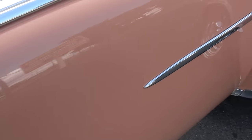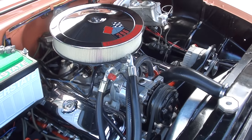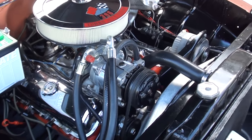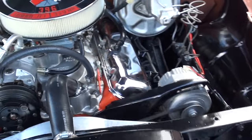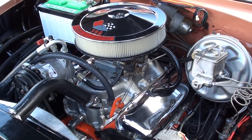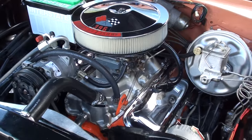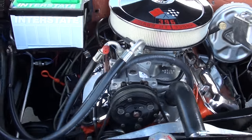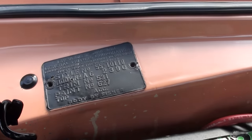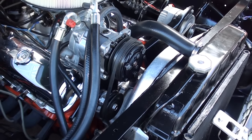New door handles. The big block definitely has a little bit of get-up-and-go. The original body tag shows the original color combination.